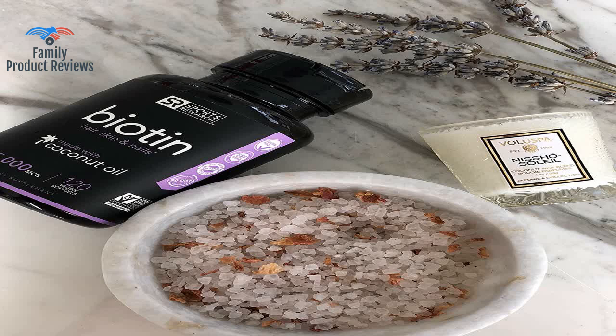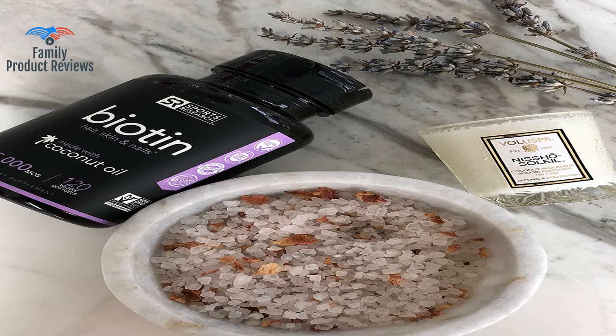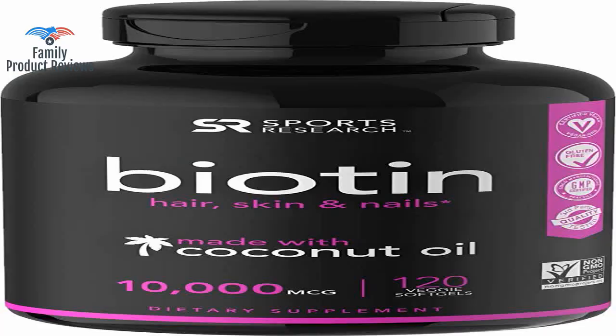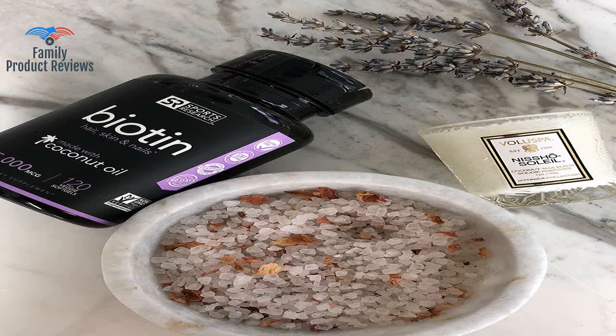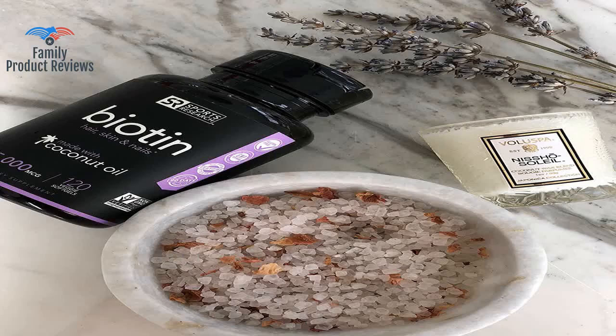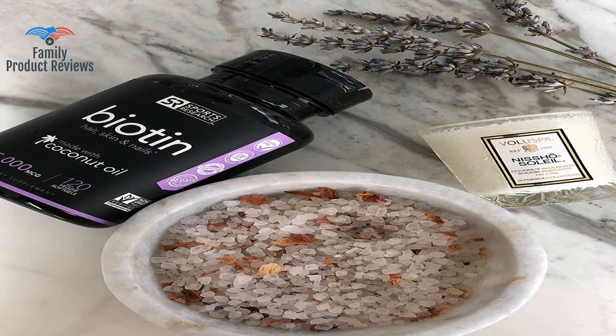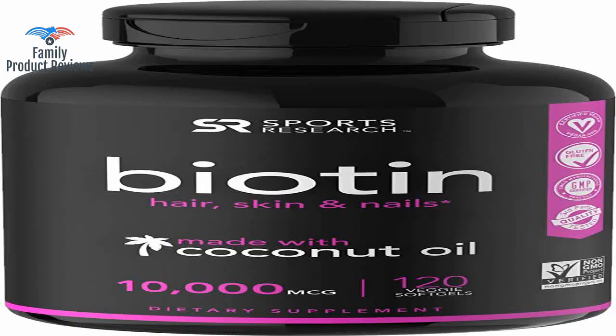Today we will be reviewing the biotin 10,000 micrograms with organic coconut oil, which supports healthy hair, skin, and nails. It is non-GMO verified and vegan certified. The 120 veggie soft gels have been taken as one capsule or sometimes 500 micrograms twice daily. It contains high quality organic coconut oil, organic beeswax, and other bare necessities of the highest quality, all either organic or non-GMO.